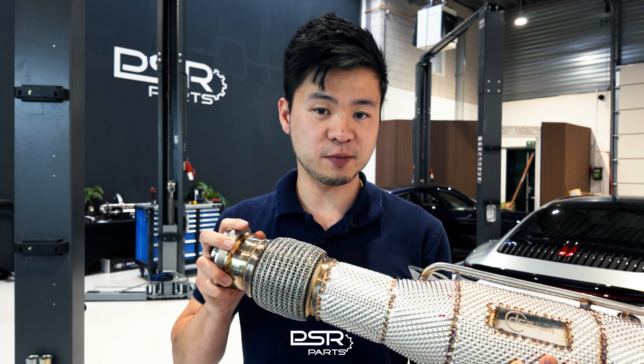Hi guys, welcome back to our channel. This is Jeffrey, and today we are going to explain to you why a downpipe upgrade is a great performance benefit for your car.